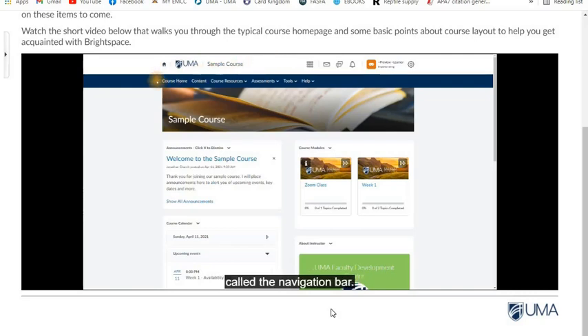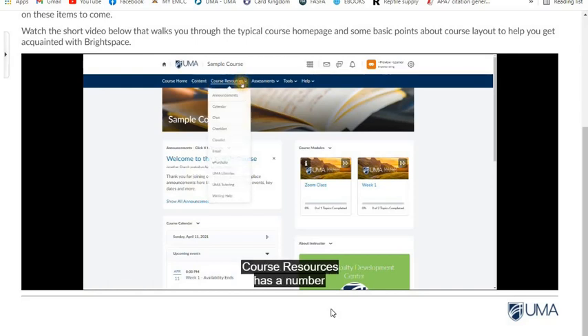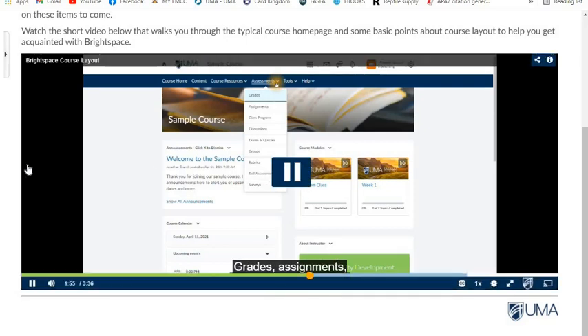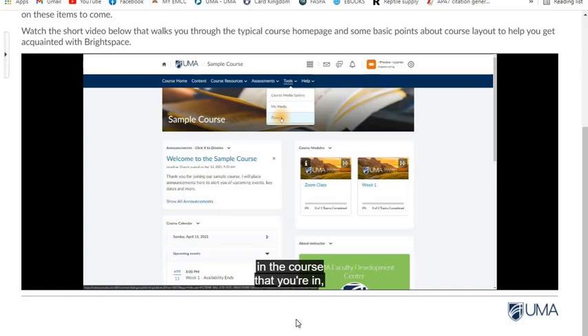Below that is called the navigation bar. Course Home will bring us back to the current page. Content will bring us to the table of contents outline in our course. Course Resources has a number of resources including email, your calendar, and announcements. Assessments holds most of the course content — grades, assignments, discussions, and more. Tools and Help include Zoom meetings in the course, your Kaltura media, and any course media loaded by the instructor.